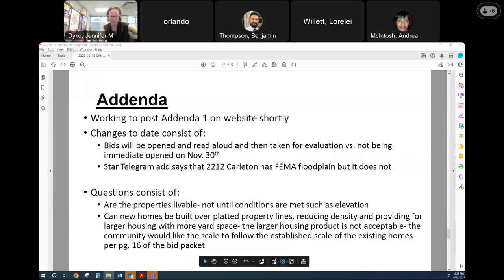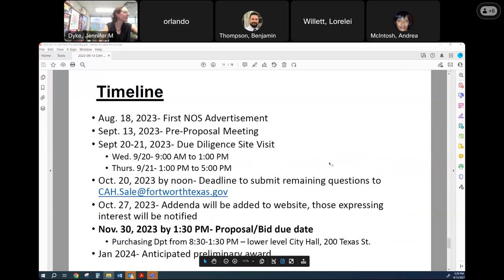We've had a couple of questions received. One: are the properties livable? They're not livable until the conditions are met, such as the elevation of the structures. Two: can new homes be built over platted lines, reducing density and providing for larger housing with more yard space? The community really wants to see homes that are similar to the scale of the established homes, so the larger housing product is not acceptable. The addendum is already posted. This is the last slide — the timeline. Today we're at the pre-proposal meeting. Next week we've got our due diligence site visit — two half days on the 20th and 21st, first day in the morning and second day in the afternoon, to allow any interested bidders to come out and walk through the homes and see what it would take to elevate or demo and rebuild.